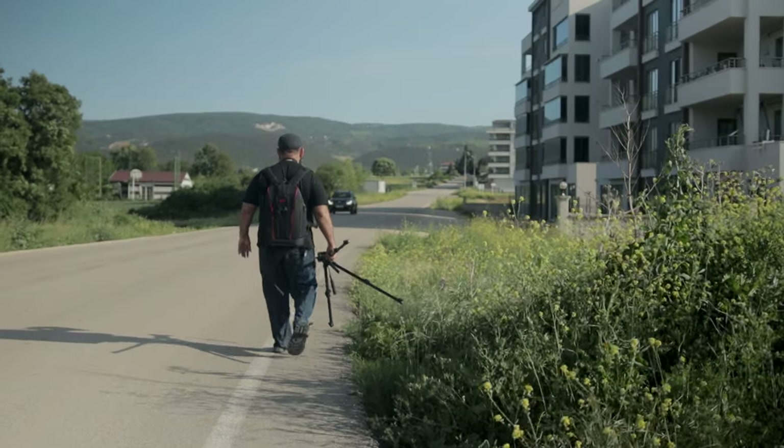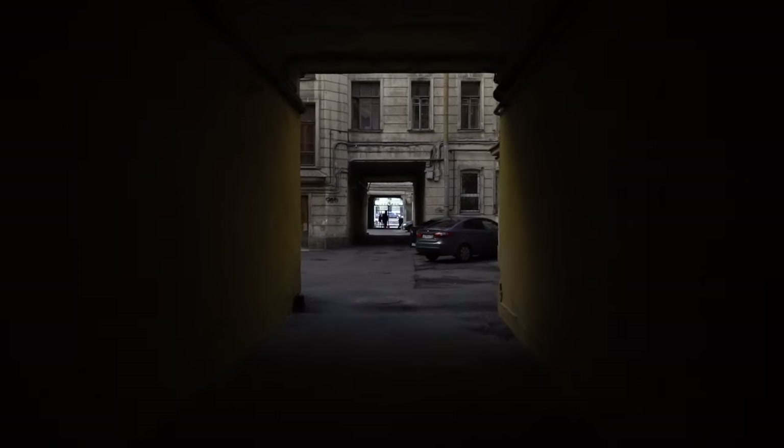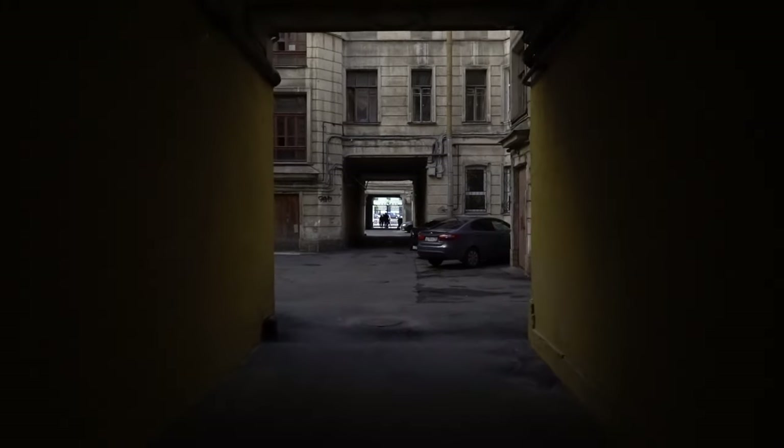I've been using this bag from Kaden for about three years now. I only paid 60 bucks for it, and as you can see, it's still holding up just fine. Not only is this going to protect all your gear from getting damaged, but it's also going to protect it from getting stolen, because this bag looks very similar to a normal backpack. It's great for those times where you don't want people to know that you're carrying around a bunch of expensive camera gear.